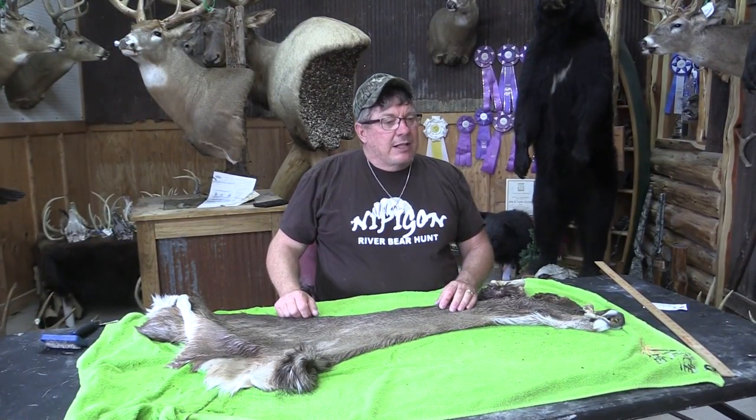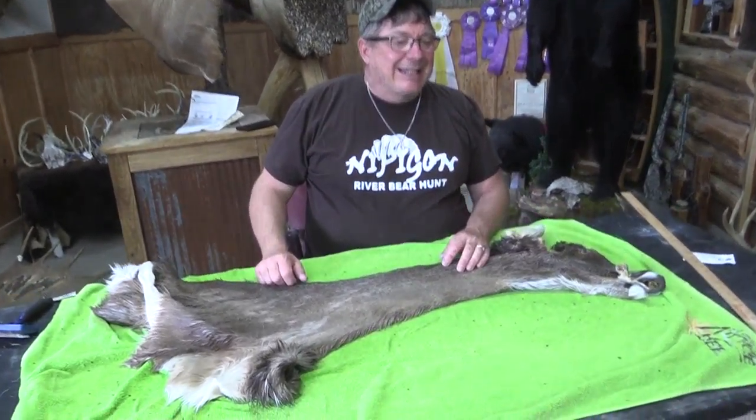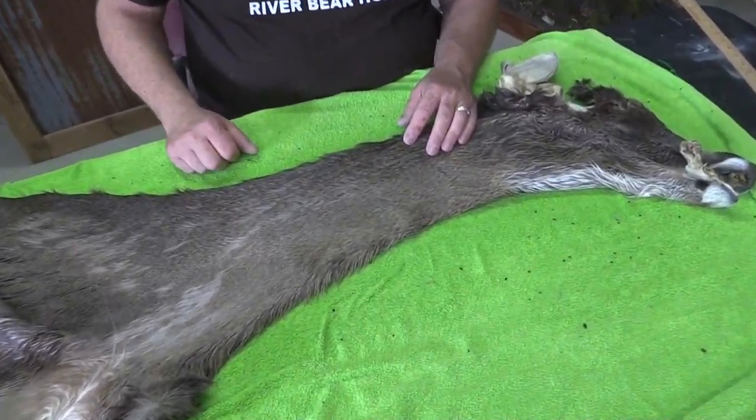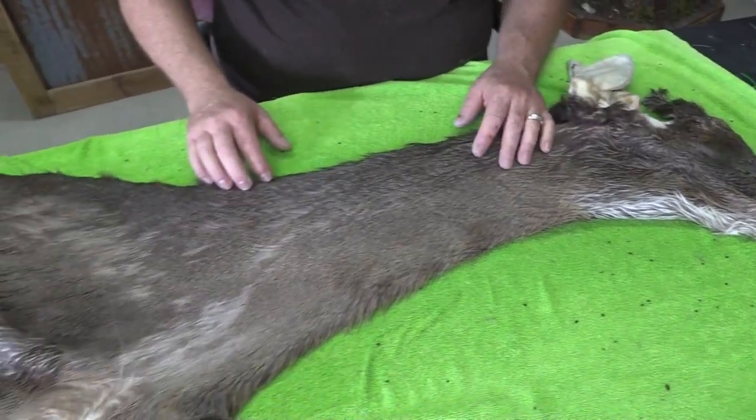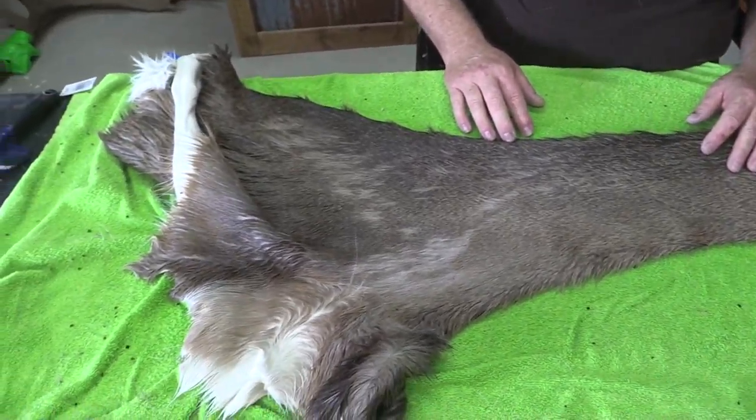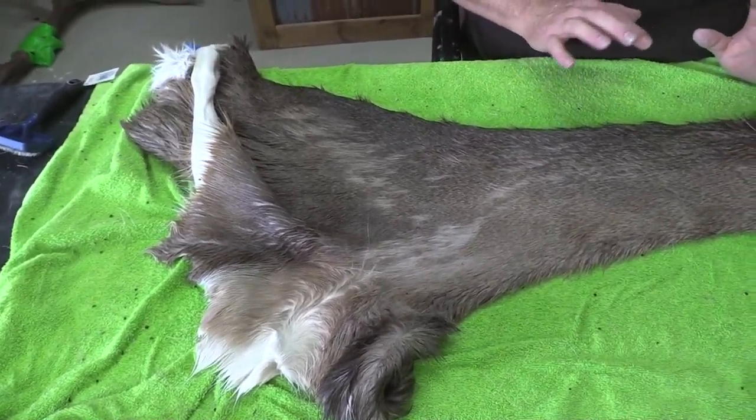This is Old Barn Tannery. We got a Whitetail Cape OBT 893. It's approximately 7 and a quarter by 20 inches. I grade everything out. I'm not going to spend a lot of time videotaping this thing — I'm just putting it right down as an economy cape.